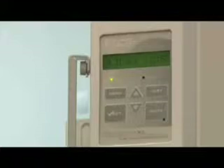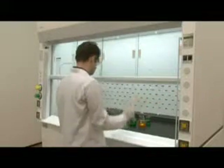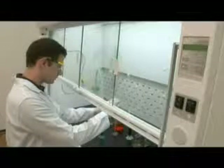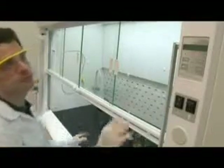Frontier Acela fume hoods are available with an optional Sentinel XL digital display airflow alarm system. The Sentinel XL controller accurately monitors face velocity in real time and alarms when face velocity decreases to unsafe levels. In the event of unsafe conditions, the Sentinel XL provides both audible and visual alarms to prompt the user to stop work and contact the relevant service authorities.